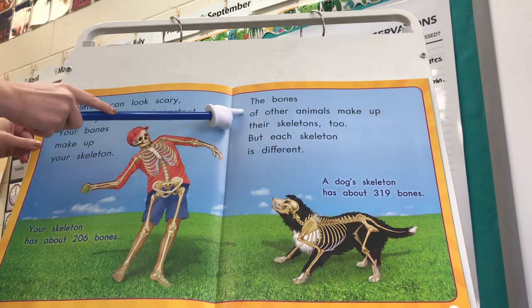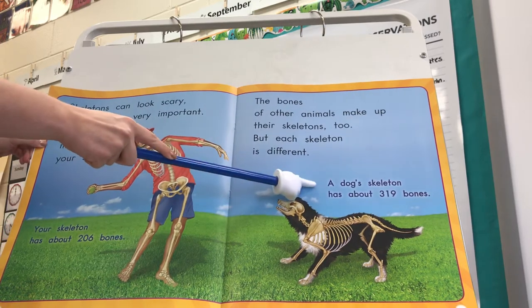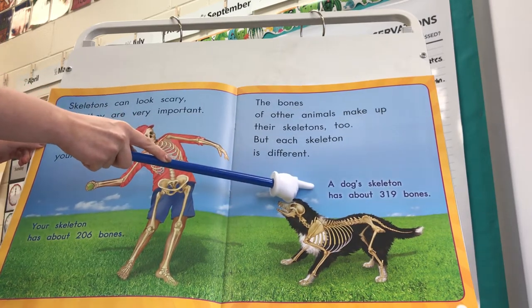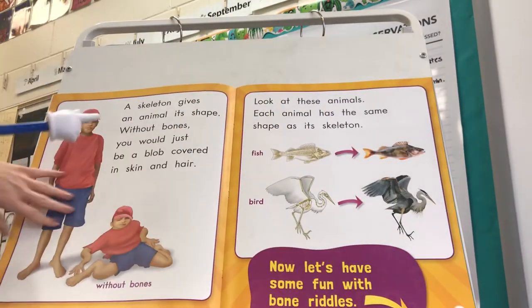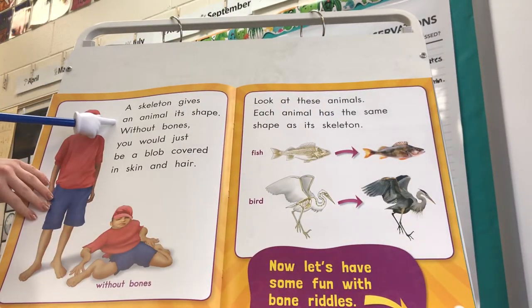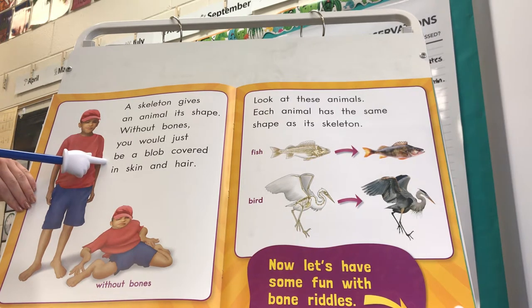The bones of other animals make up their skeletons too, but each skeleton is different. A dog skeleton has about 319 bones. A skeleton gives an animal its shape. Without bones you would just be a blob covered in skin and hair.